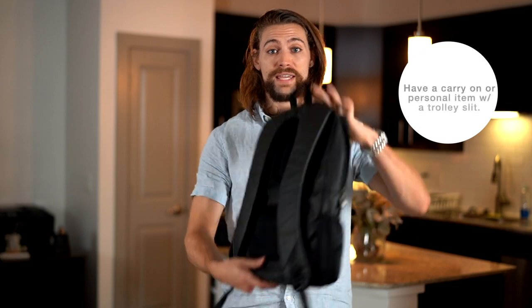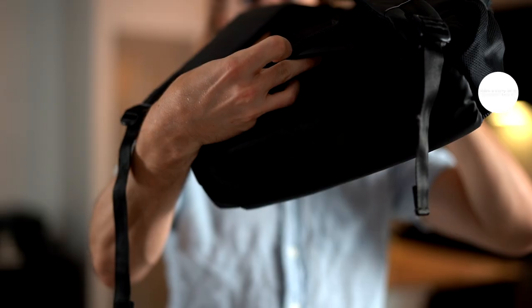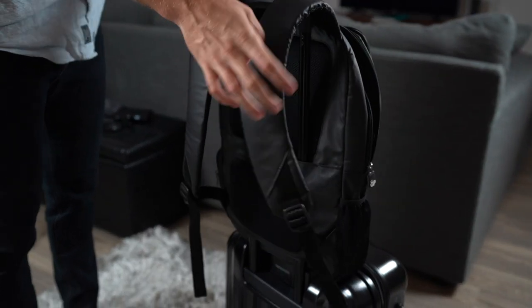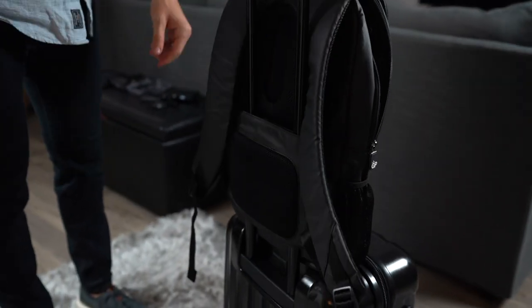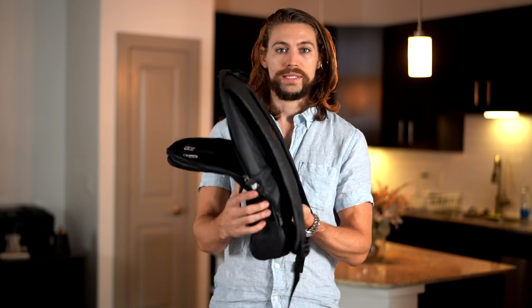Tip number ten is to have a carry-on or personal item with a trolley slit on the back. That allows you to slide it right onto your carry-on luggage so you don't have to carry anything on your back. When you're walking long distances through an airport with a heavy backpack, having the ability to just slide it onto your carry-on and roll it wherever you're going is a real game changer.